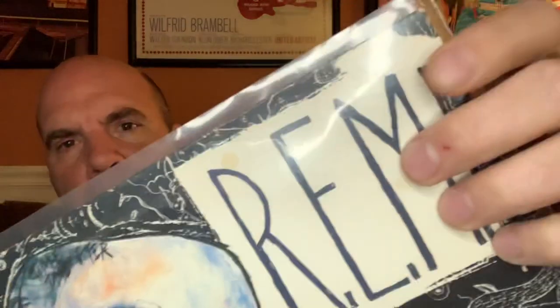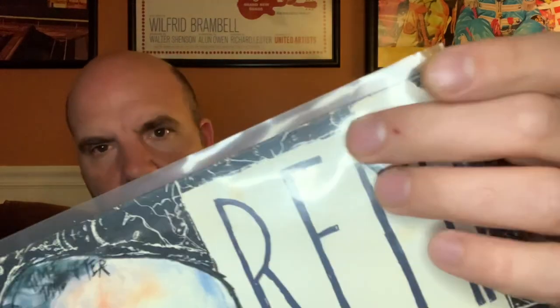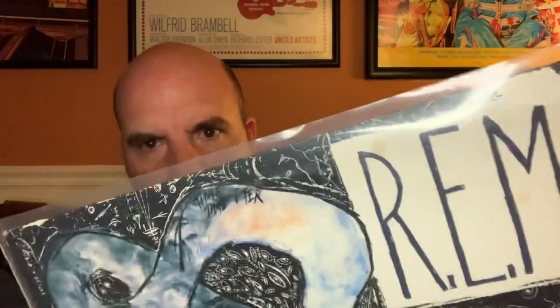So I'm ripping and tearing, trying to get at the record. This is REM Reckoning, by the way. I ended up ripping — there was a piece of tape on here — and like a maniac in my haste to get the record open, I peeled off a piece of this cover, which I am really bummed about. It was in a lot better shape until I started tearing open the box.